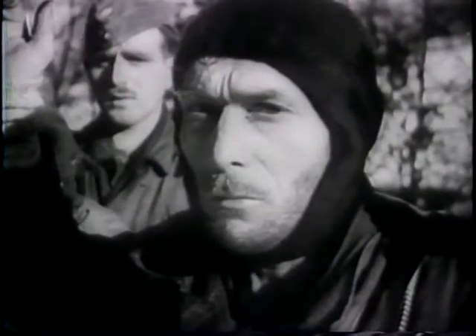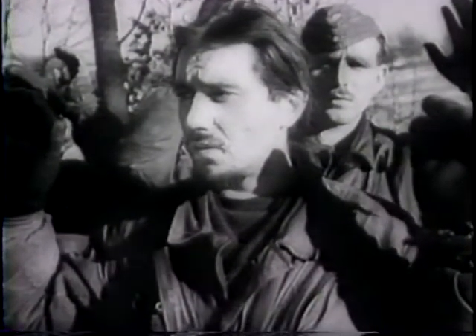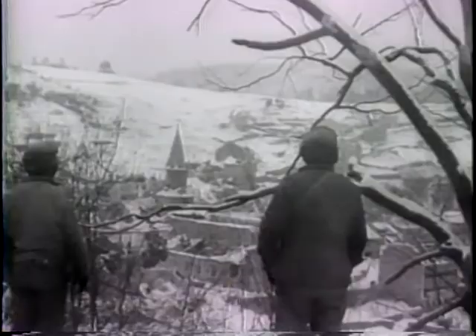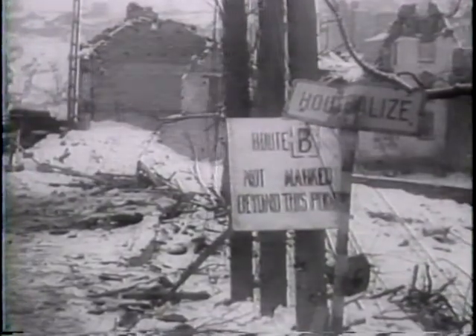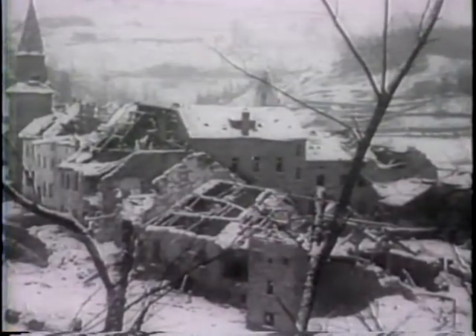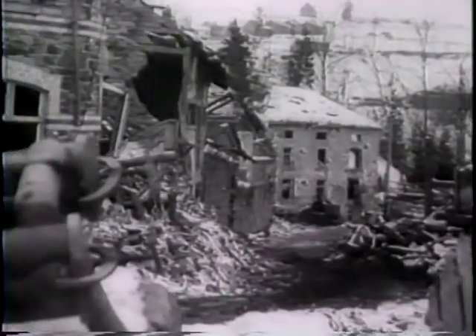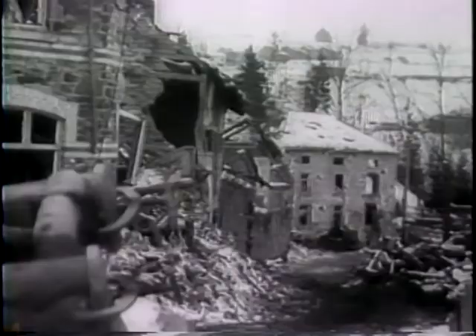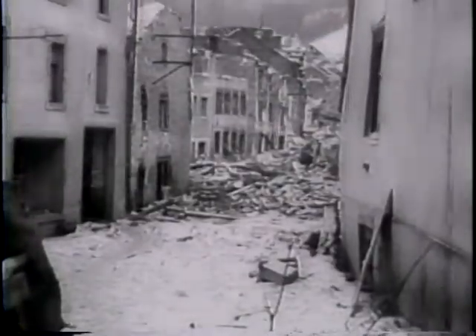The toll is high for von Rundstedt: more than 120,000 Nazis captured, wounded, and killed. For Uphelize, the toll is utter ruin. This is the price of war, as von Rundstedt forces the scorching of every town from which the Nazis retreat. Here at Uphelize, the American First and Third Armies join, another link in the Allied circle closing in on the Reich.